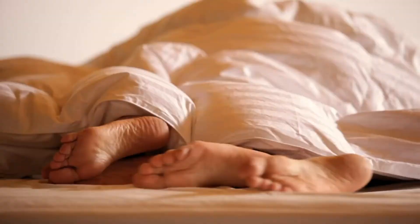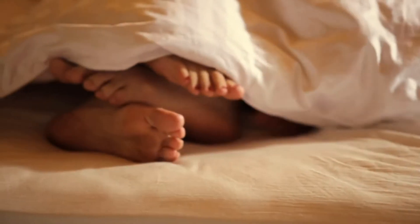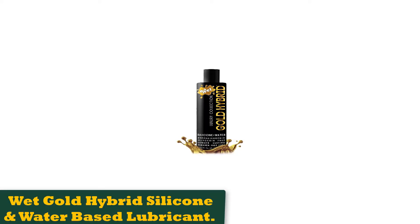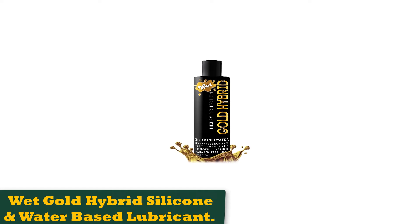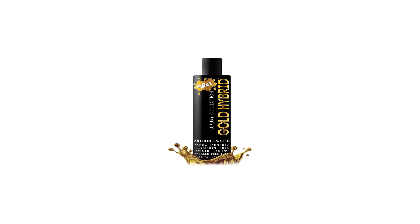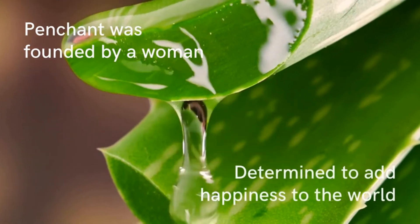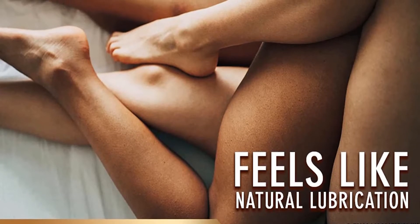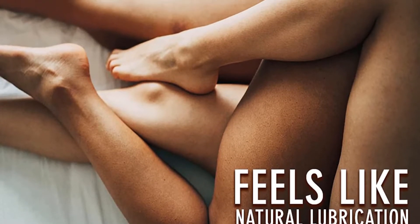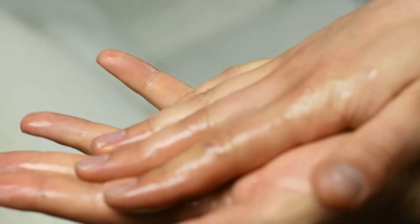Number 2: Wet Gold Hybrid Silicone and Water-Based Lubricant. Wet's Gold Hybrid brings together the long-lasting quality of silicone-based lube and the slippy additives of water-based lube. A small amount of Gold Hybrid can go a long way — probably longer than you can endure, no offense — so don't overdo it. It's easy to clean up and dye-free so it won't stain sheets or clothing. Surprisingly, the lube is sugar and gluten free.